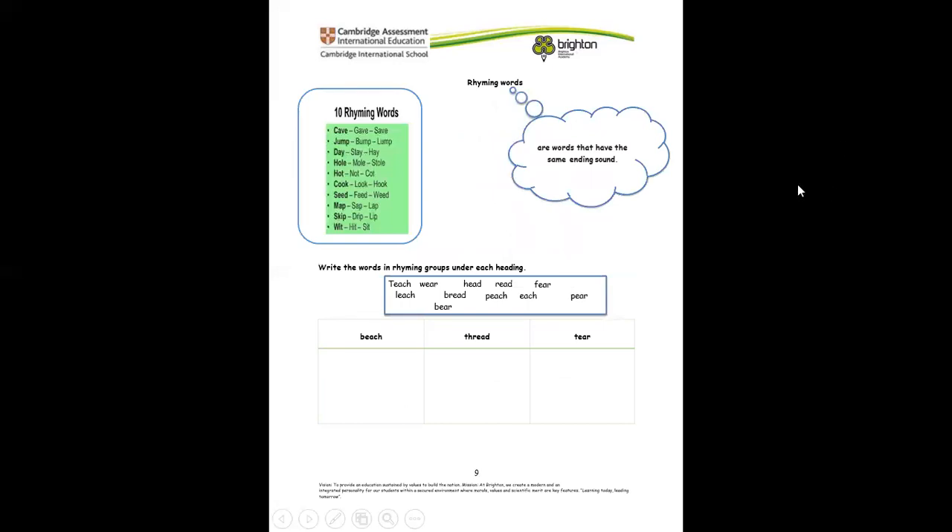Now let's look at the rhyming words. Remember, rhyming words are words that have the same ending sound — the ending sounds are the same. For example, we have cave, give, save — they all sound alike. So here we're going to look for words that rhyme with beach, tread, and tear. For beach, we can say teach. For tread, we can say head. For wear, we can say a word like wear. Then finish the rest yourself.